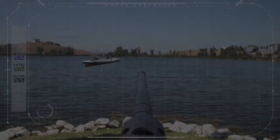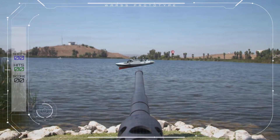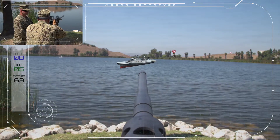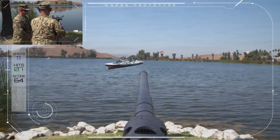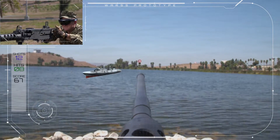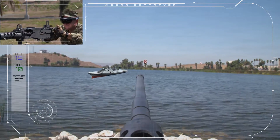Gunner, ready. Engage primary target. On the screen there's a heads-up display that shows every shot fired, every hit, and it shows the ratio between hit and miss.